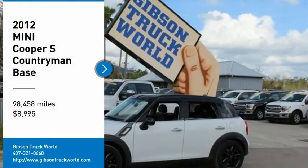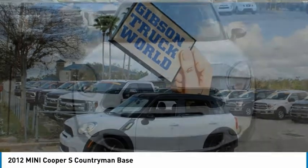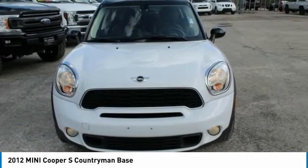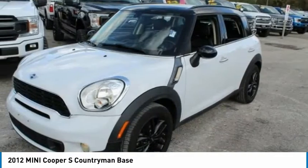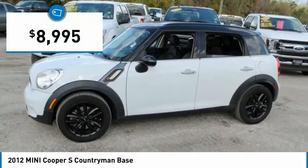We are pleased to show you the 2012 Mini Countryman. The Countryman is a bright idea: four doors, more interior space, and positioning that evokes the rally heritage of the original Mini, priced below $10,000.